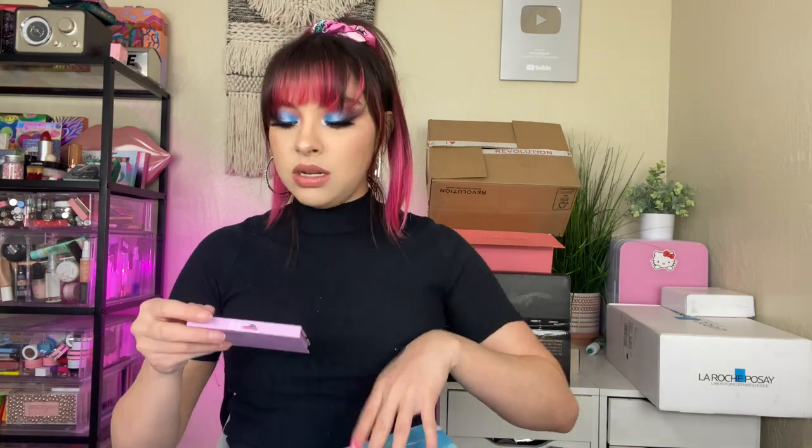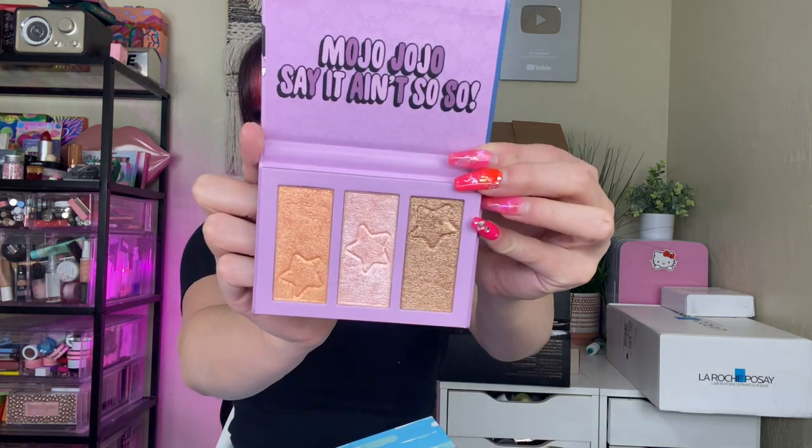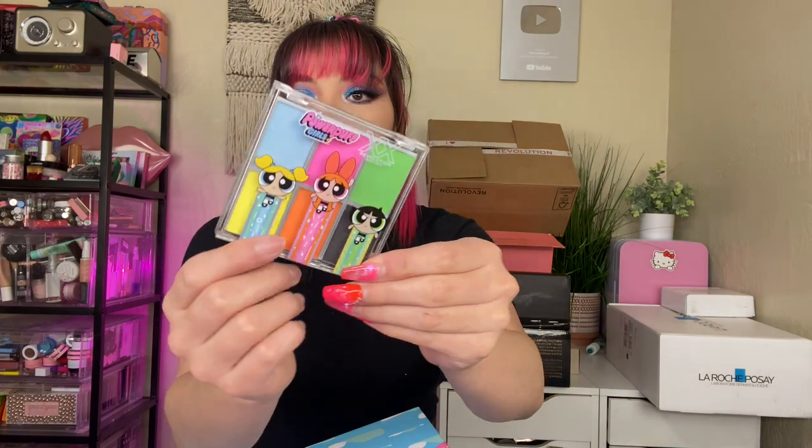So we got a Buttercup one — so cute. I haven't used these little palettes yet, I used the big one in the video. Make sure you guys follow me on TikTok! We got a Bubbles one and of course a Blossom one — so pretty, I love pink. Then we have the Mojo Highlighting Palette, which were really good. And then this water activated eyeliner — it looks like a good concept but it was horrible. It dried up instantly no matter how much water. Not worth it.